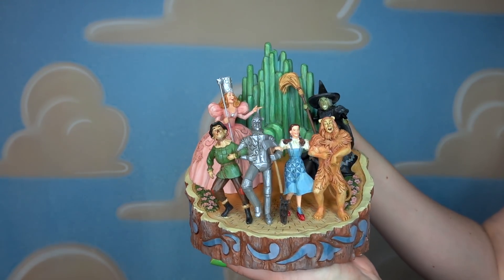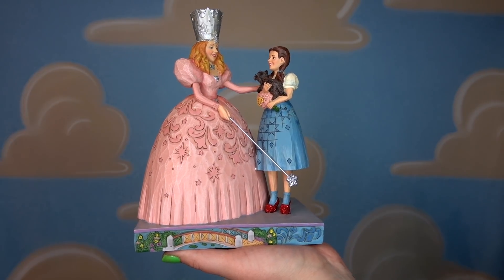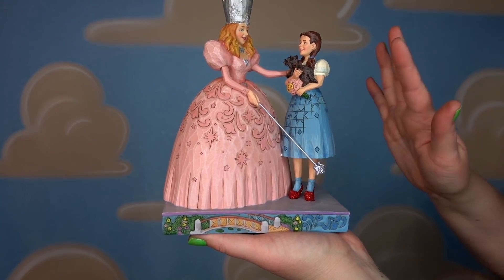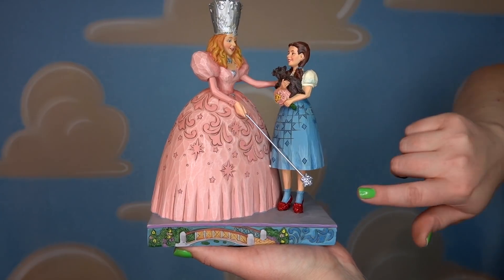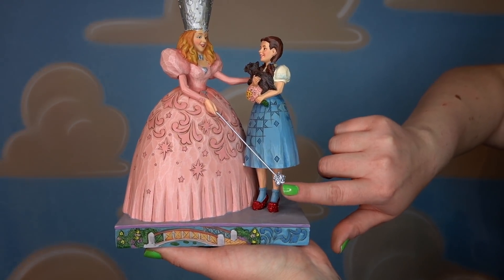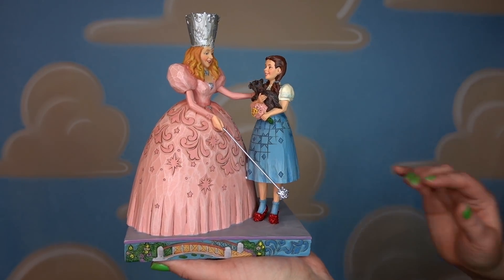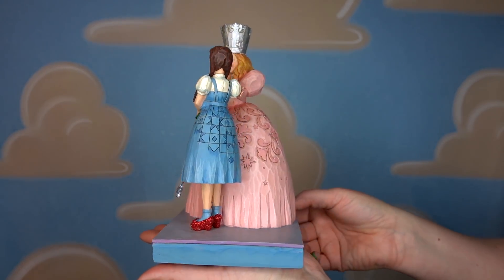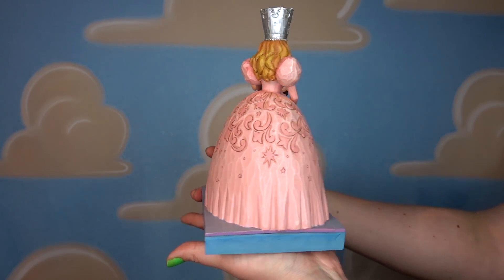The next Wizard of Oz figurine is called the Gift of the Ruby Slipper — it's the Good Witch giving Dorothy her slippers. What I love about this is there are silver metallic details in her crown, necklace, and dress, and she has a star on her wand that is silver glitter. Dorothy's ruby red slippers are glitter as well. Such a beautiful figurine, and this is another one we keep in our library in the front of our house.